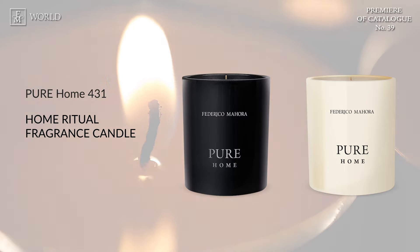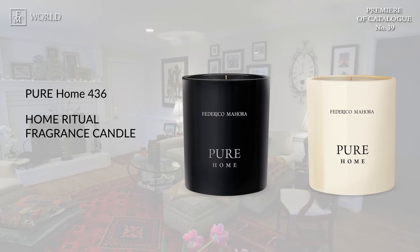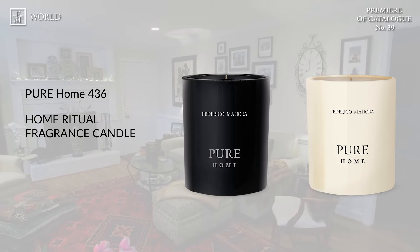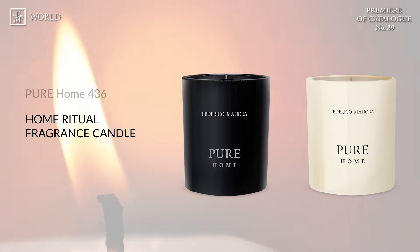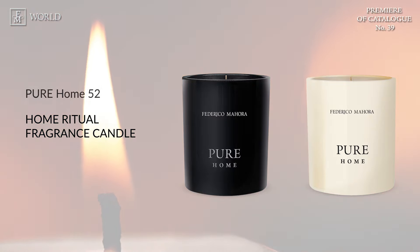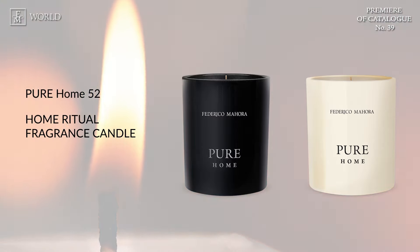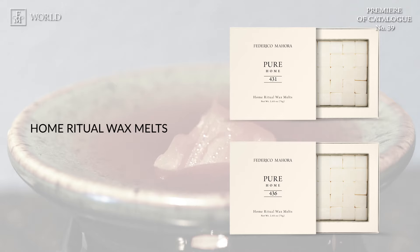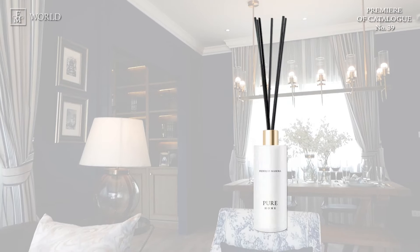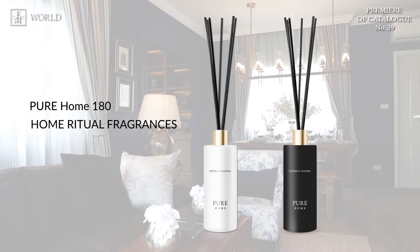Moving on to Pure Home 431 — sensual, intriguing accords of bergamot and apple with noticeable hints of jasmine and lily. This universal fragrance composition is perfect both at home and in the office. Pure Home 436 is a captivating oriental floral fragrance that brings freshness through the essence of cashmere wood and aquatic jasmine; unique notes of salty vanilla fill every interior with a sensual and radiant aroma. Finally, Pure Home 52 is a fresh and woody spicy fragrance with a sophisticated blend of apple and citrus — a timeless aroma for modern interiors. In addition to our candles, we've expanded our offerings to include new fireplace waxes numbered 431 and 436, as well as fragrance home ritual numbered 110 and 180, sure to make your home an even more inviting place to return to.